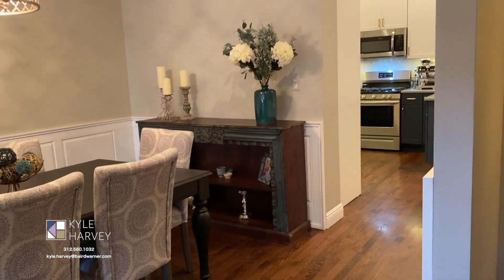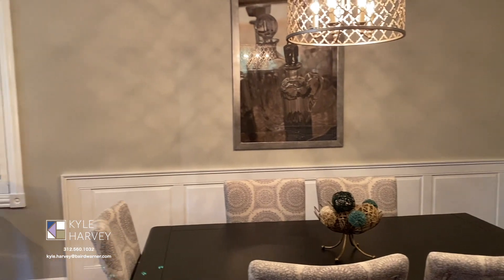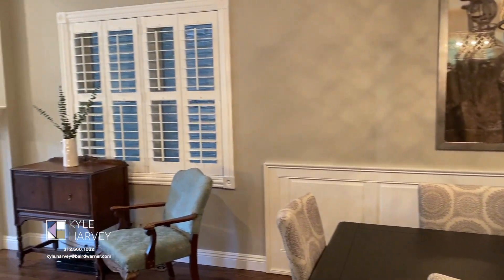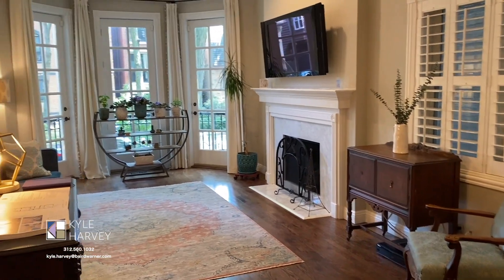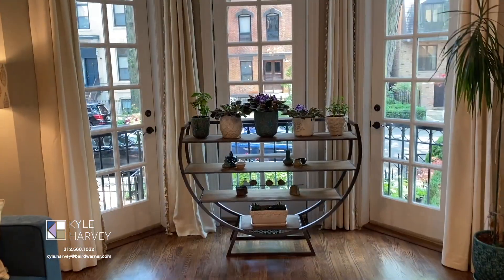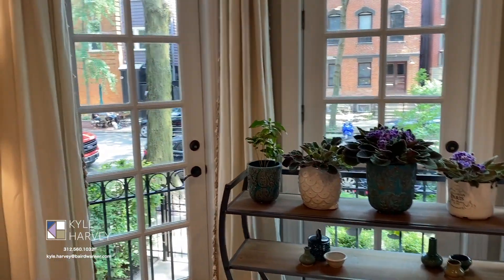As we enter, you first see the living room and dining room with 10-foot ceilings, a gas fireplace, and crown molding throughout. The living room overlooks Hudson Avenue, one of the leafiest streets in Lincoln Park.